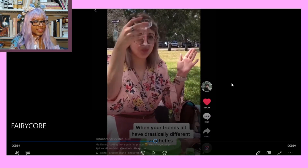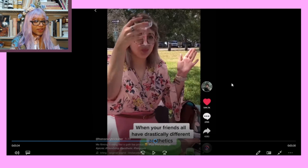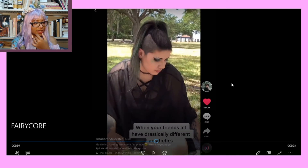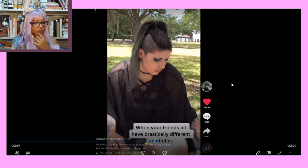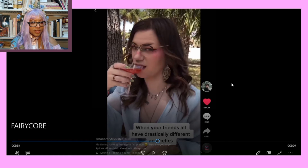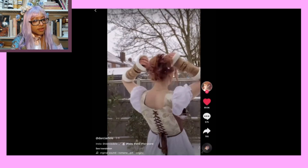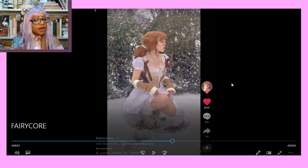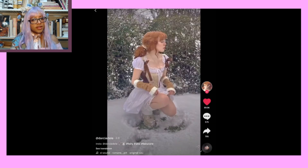She is definitely either fairy core or cottage core. And this is emo or witchcraft, I guess. And then this is angel core. They just keep putting out photography that looks like it came right out of a painting or a fairy tale novel. Gorgeous, gorgeous, gorgeous — so good.